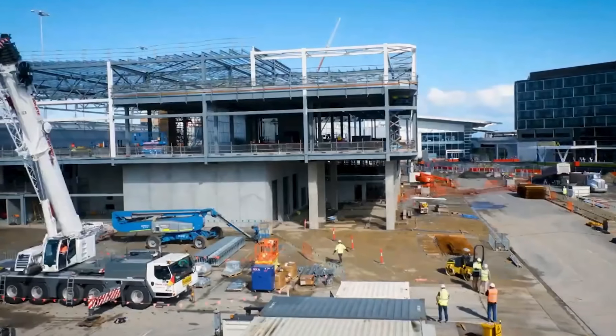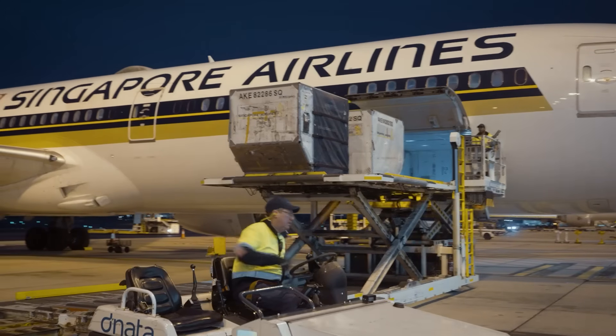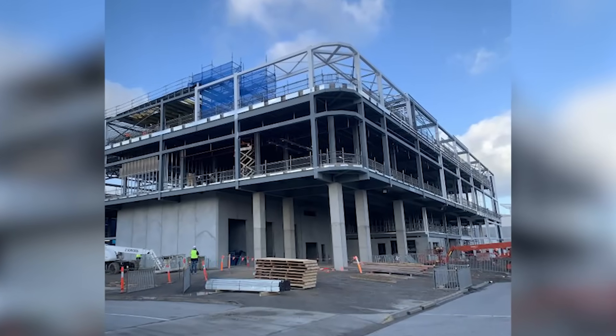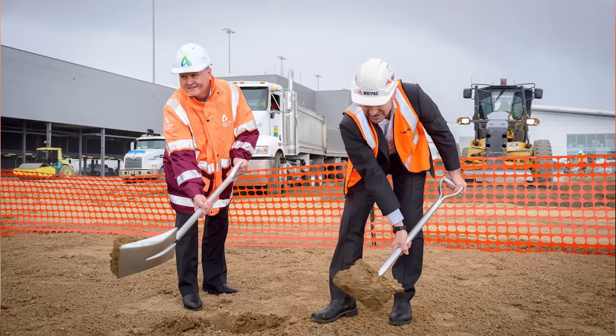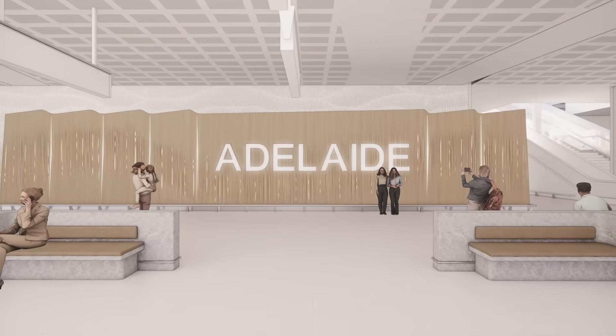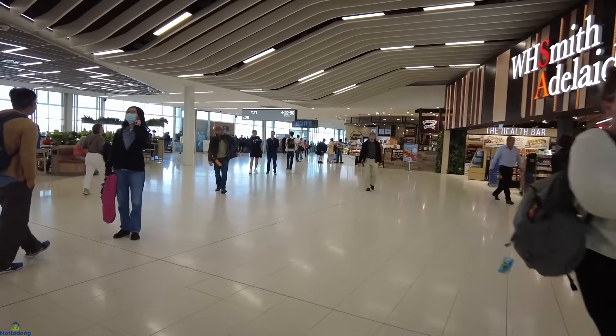If a crane interferes with aircraft movement, flights get delayed. If dust from demolition contaminates sensitive equipment, systems fail. If construction accidentally cuts a power line or data cable, the entire terminal could be affected. This isn't just about building something new — it's about building it in one of the most challenging environments: an active airport that cannot, under any circumstances, stop operating.